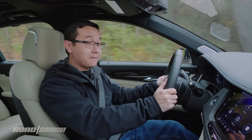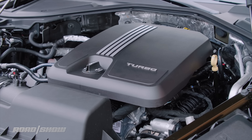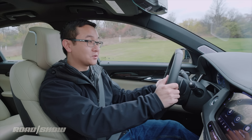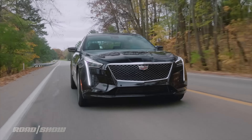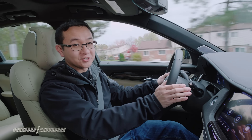Powering this car is the base engine, a new 2.0-liter turbocharged four-cylinder making 237 horsepower and 258 pound-feet of torque, which replaces the old 2.0-liter that made 265 horses and 295 pound-feet. So the new engine is actually down on power, but the key is that it has a wider peak torque band between 1,500 and 4,000 RPMs, instead of between 3,000 and 4,500 in the old engine.